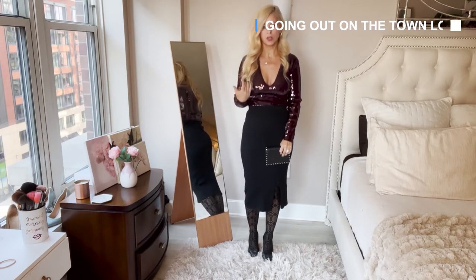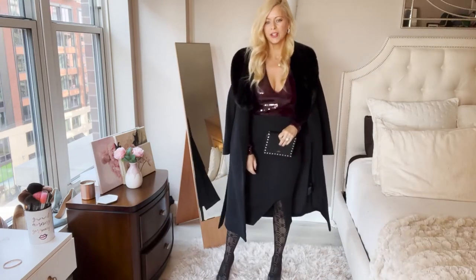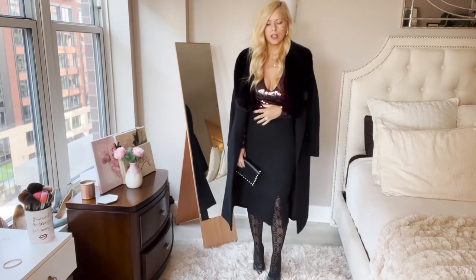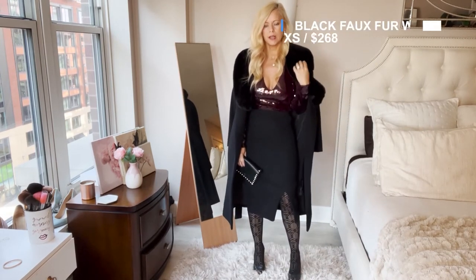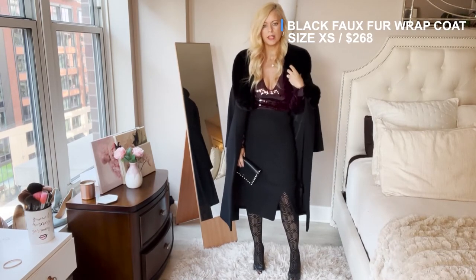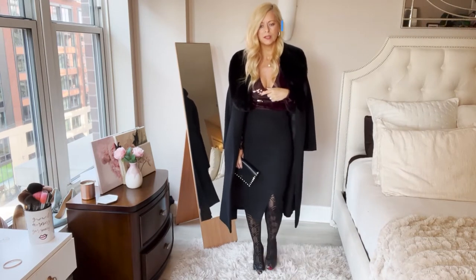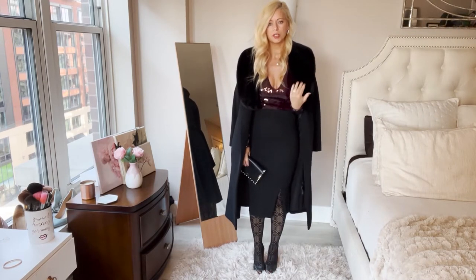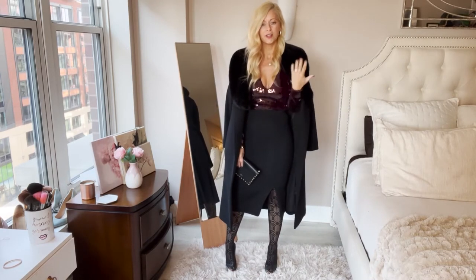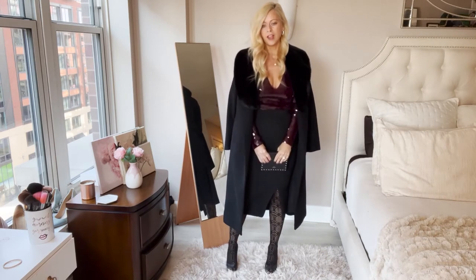I also want to show you it with the coat so you get the whole look. Here it is with the coat — you can pair it with any black wrap coat, which would really be nice. This one has a faux fur collar that is detachable. I think I got this coat at Reiss several years ago, but I will see what else is similar or if they still have it. It's very elegant and classy, goes perfectly with the look, and it's a great going-out outfit for the holidays.